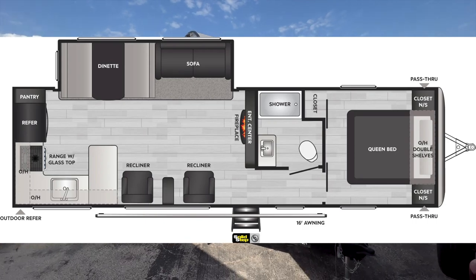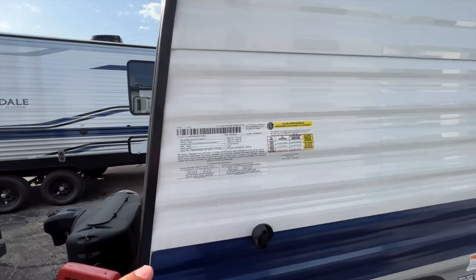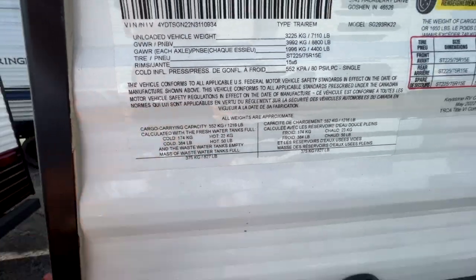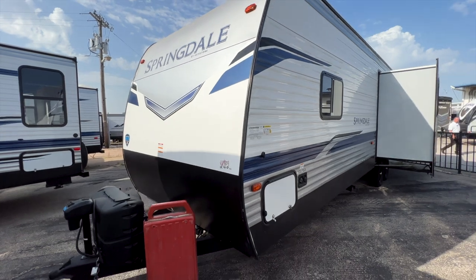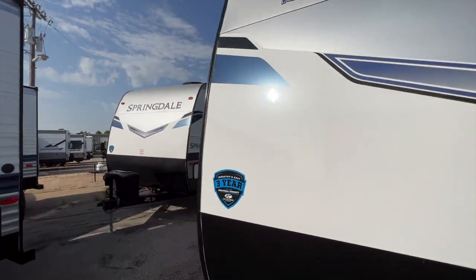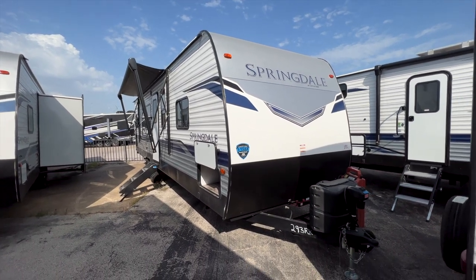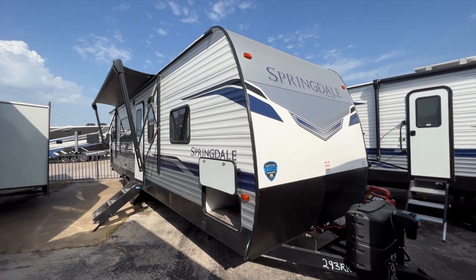Looking at the specs: it's 33 feet 6 inches long, with an unloaded vehicle weight of 7,110 pounds, a cargo carrying capacity of 1,216 pounds, and a gross vehicle weight rating of 8,800 pounds. It's comfortable to tow with any three-quarter-ton truck like a 250 or 2500. Some modern half-ton trucks with 11,000–12,000 pound tow ratings and sufficient payload capacity can handle it too, but definitely safe with a three-quarter-ton.